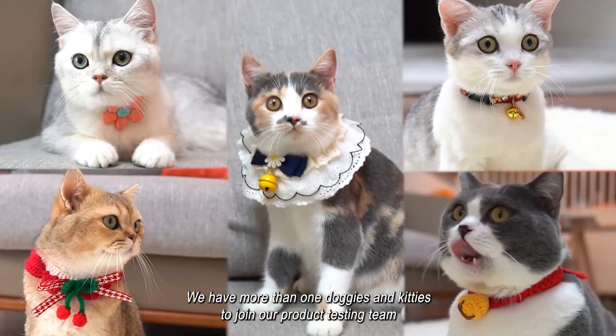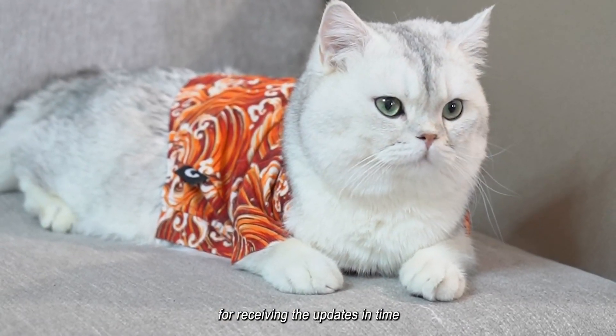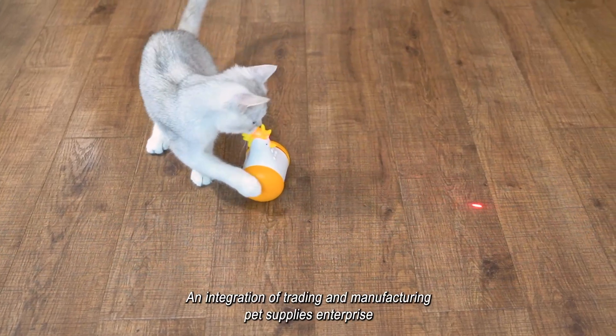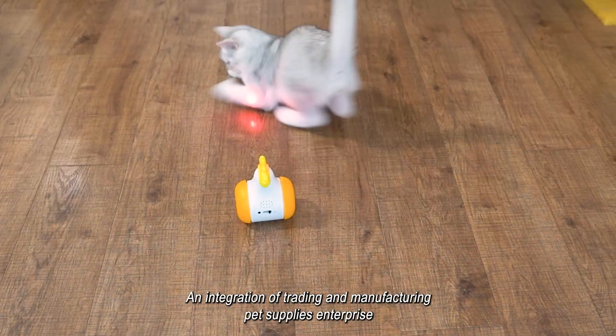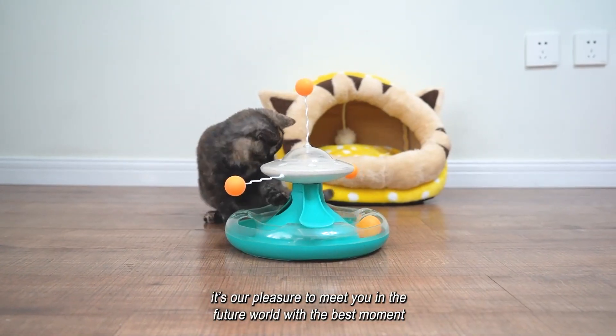We have more than one doggies and kitties to join our product testing team for receiving updates in time. An integration of trading and manufacturing pet supplies enterprise — it's our pleasure to meet you in the future world with the best moment.